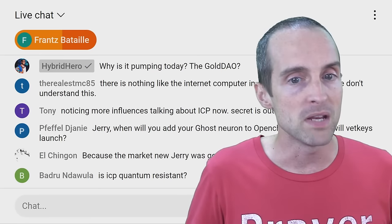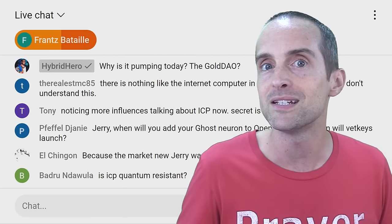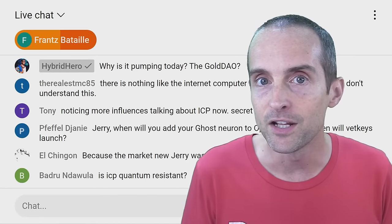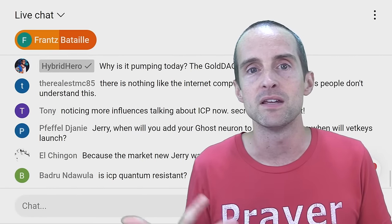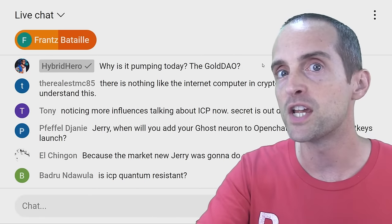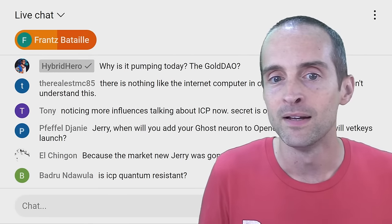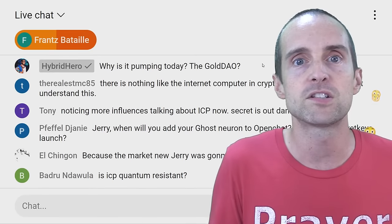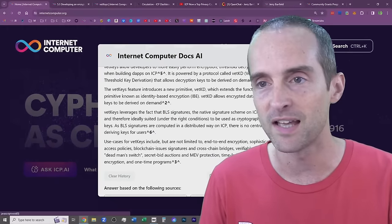This really opens up Internet Computer for enterprises and governments to build on, since governments obviously have lots of data they'll want to keep private while using it directly on chain alongside public data. There is absolutely nothing else like Internet Computer in crypto. It is so far ahead it would be difficult to catch up at this point.